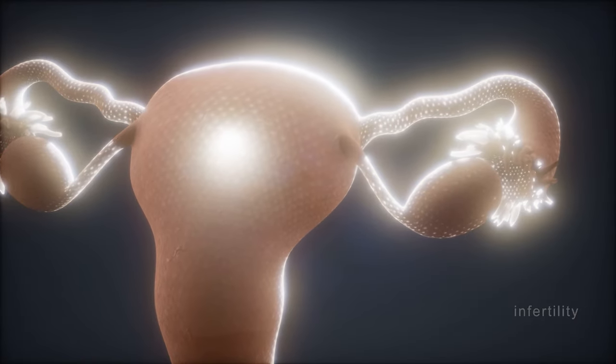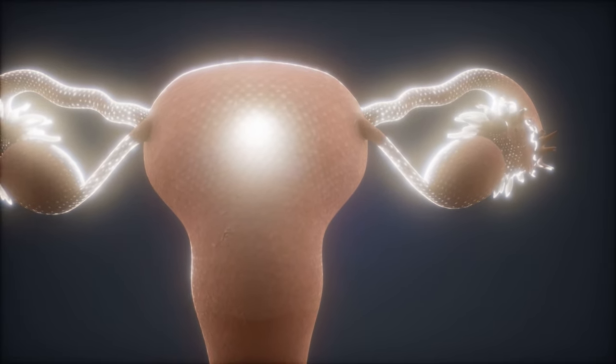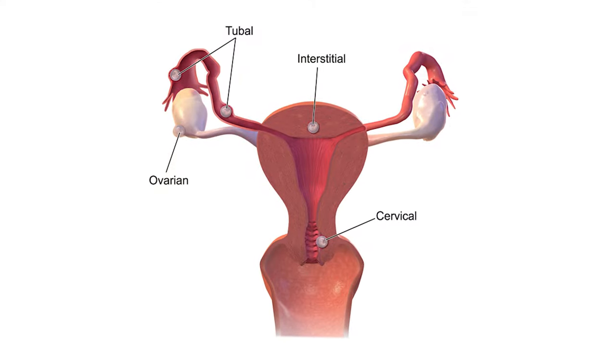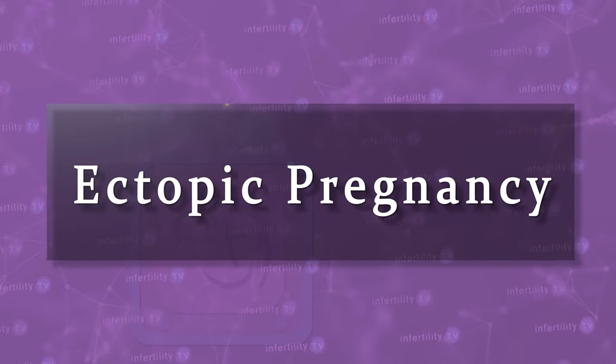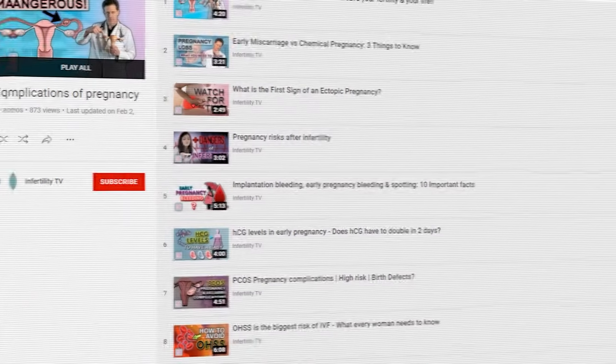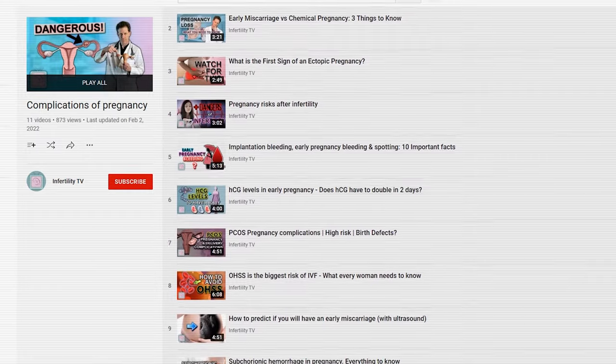The options I will talk about today are for women who have a pregnancy that is known to be in the uterus. If the pregnancy is located outside of the uterus, which is called an ectopic pregnancy, different treatments are needed. Watch this playlist for information about diagnosing and treating ectopic pregnancies.